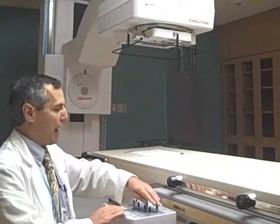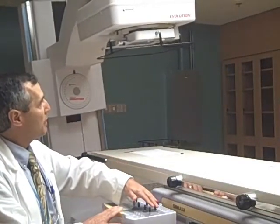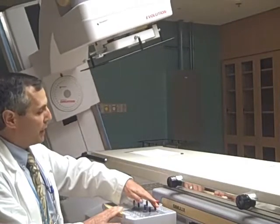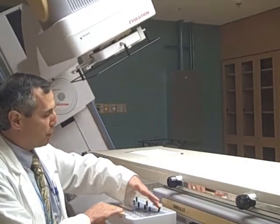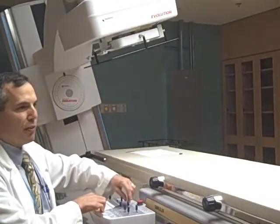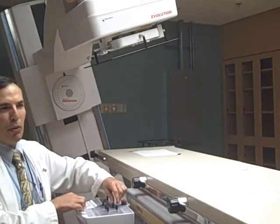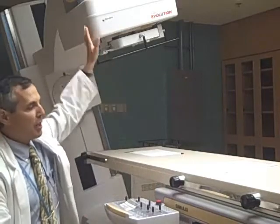This machine rotates around the patient so that we can look at the patient from any direction — from the side or from the front — by moving the machine around. This table also rotates, so the patient on the table can be rotated while the radiation source is being rotated as well. By rotating both this machine and this table to different directions, we can simulate a radiation beam coming into the patient from any number of directions.